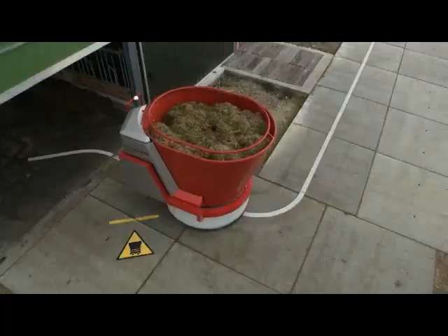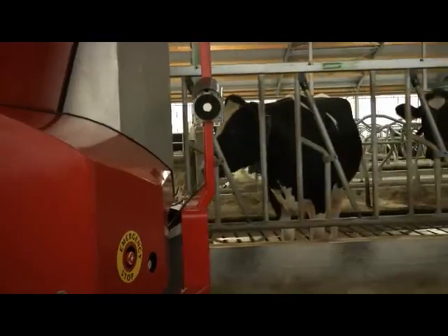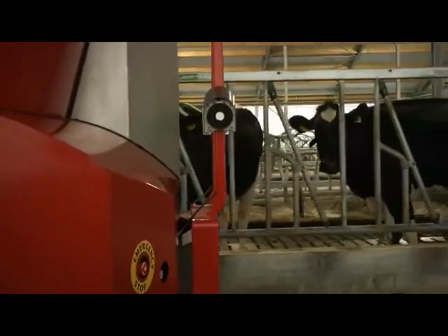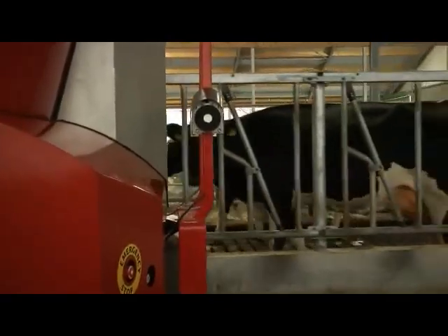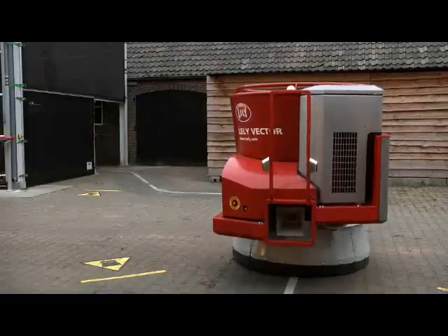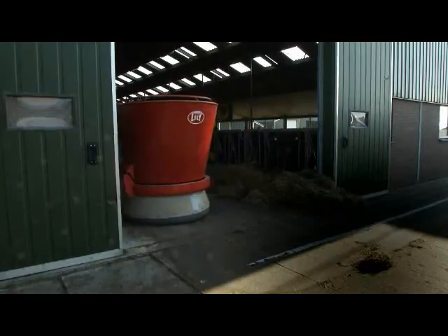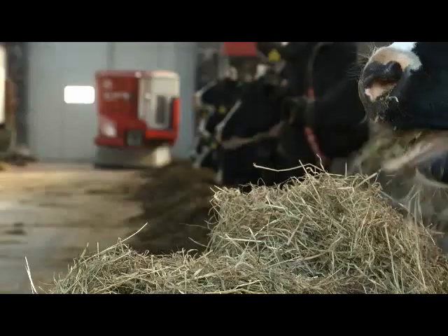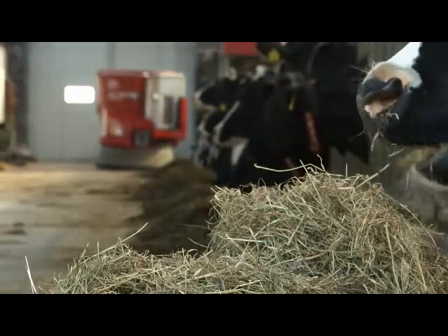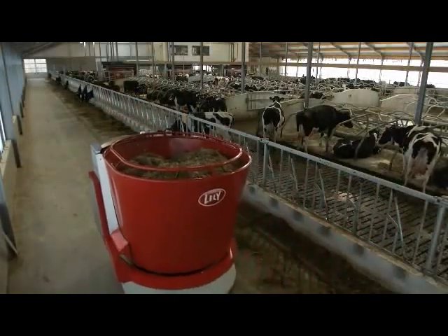Metal strips form the route which the robot has to follow until it meets the feeding fence. The ultrasound sensor ensures that the robot follows the feed fence at predetermined distances. By extending the route, young stock or dry cows situated in a separate barn can also be fed. Thanks to the electric drive, running costs are extremely low.